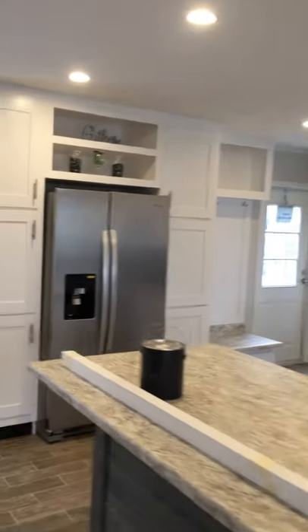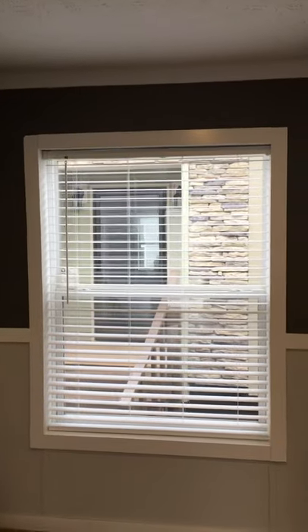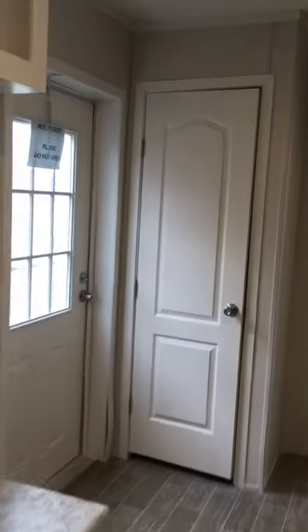There's your back door, side by side. There's even an option to put a sliding glass door, an exterior door there. Right there is your pantry.